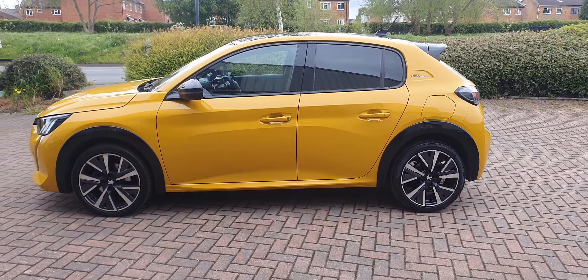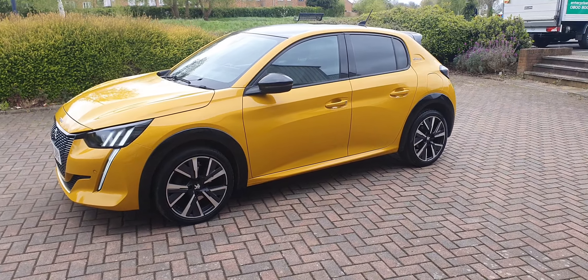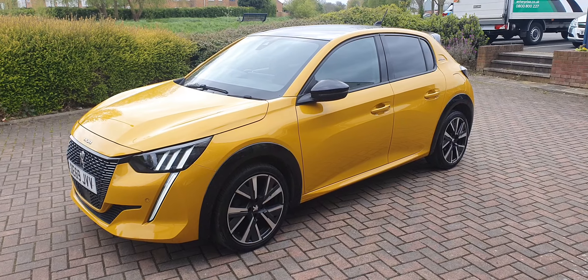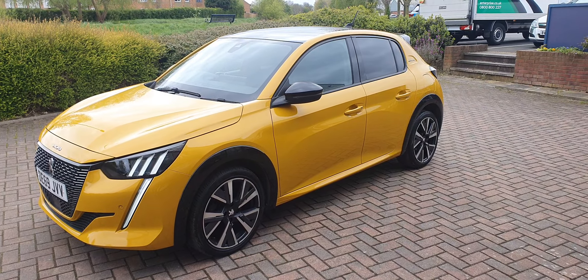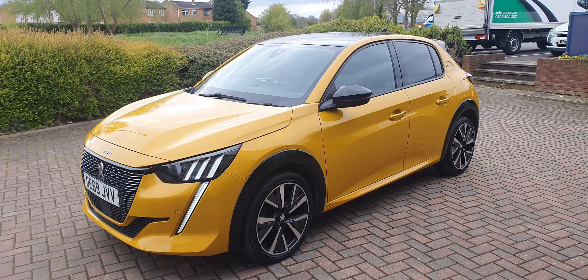Recently taken in part exchange by a regular customer who wanted a larger car. Before it goes out it will have a major service, a brand new MOT, and it will be covered by a comprehensive parts and labour warranty.